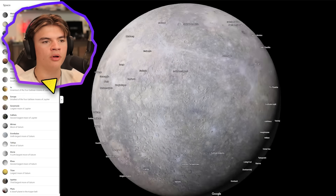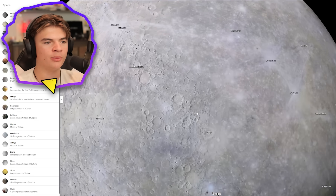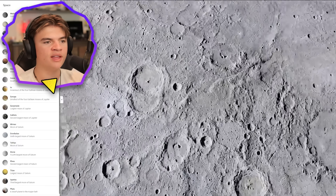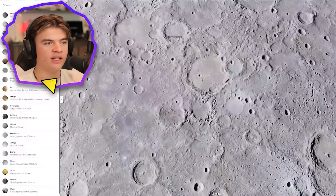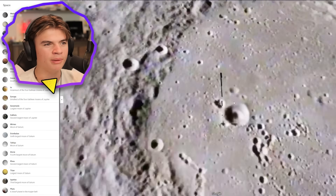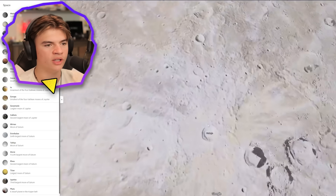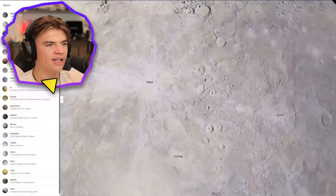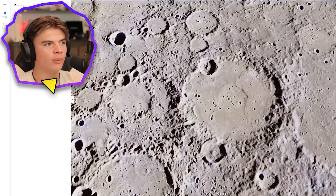I want to try to find the spot with the highest definition photos. This is more what I was expecting from Google Earth Pro — it uses a far-away image from space and then when you get closer it starts using higher quality images. I'm really impressed with how this is working. This is definitely a better way to experience these planets. If you don't have Space Engine and just want to look at the planets, I'd recommend doing it through Google Maps.